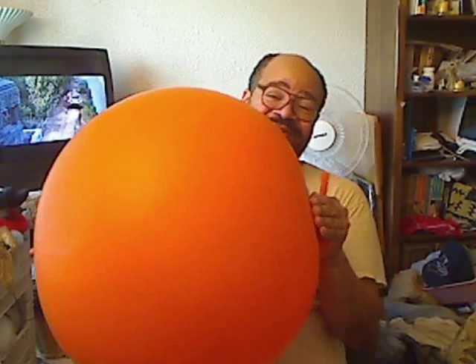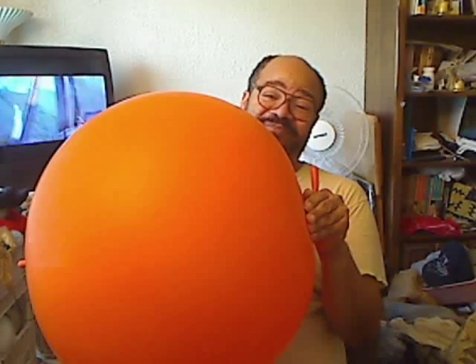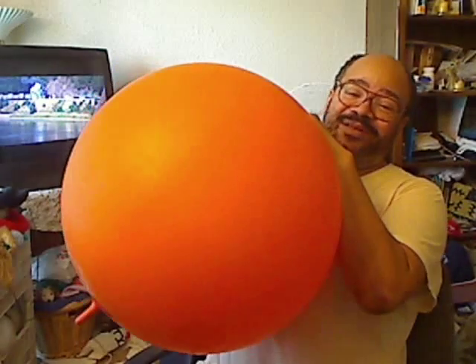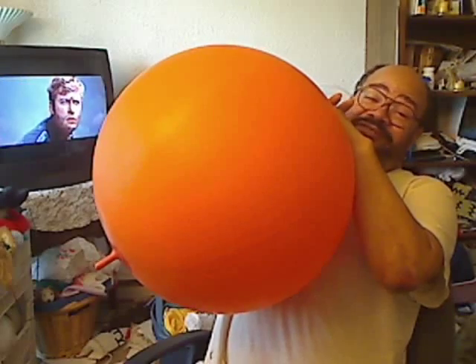Hello everyone. I'm inflating now what is a pipe bladder. It's like a balloon in one way or another. They use it to fill in a pipe to keep things from flowing while you fix something or whatever.